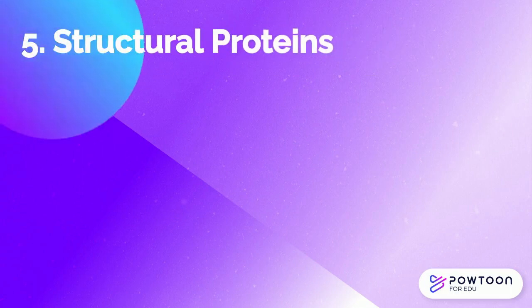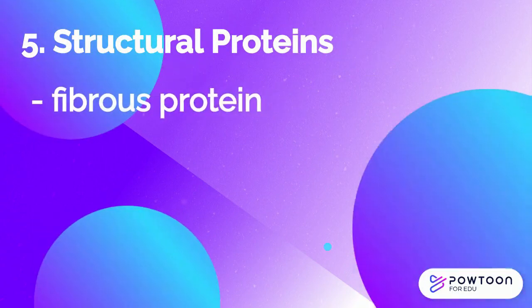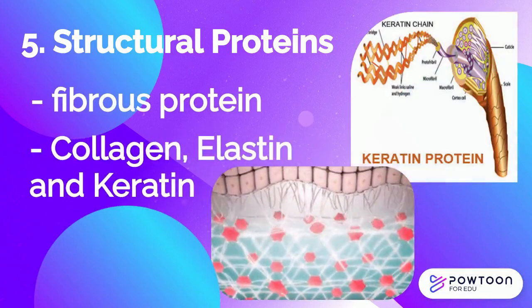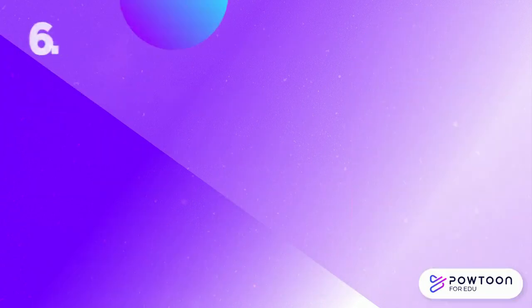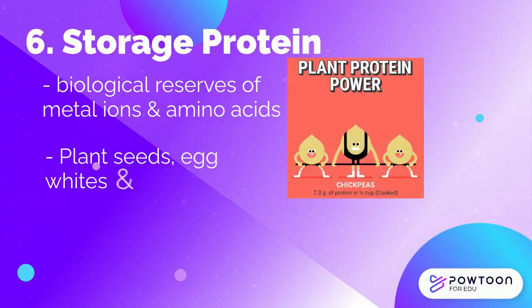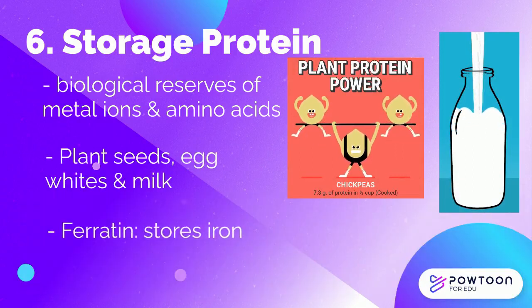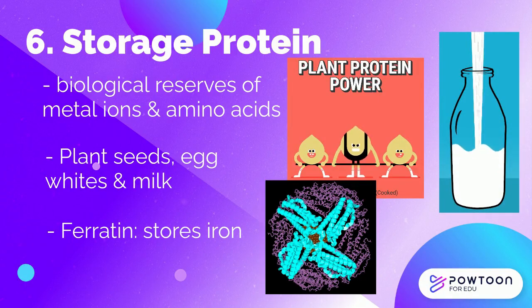Structural proteins are proteins that provide structure. These are fibrous proteins and have been discussed in the previous video. Collagen, elastin, and keratin are examples of structural proteins. Storage proteins serve as biological reserves of metal ions and amino acids used by organisms. They are found in plant seeds, egg whites, and milk. Perhaps the most thoroughly studied storage protein is ferritin, which stores iron used as a component of heme.